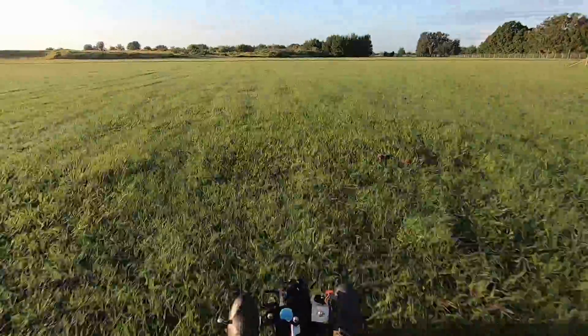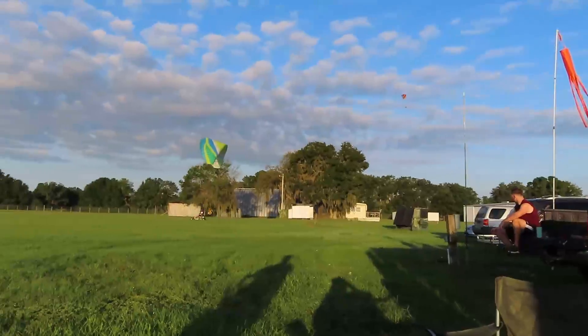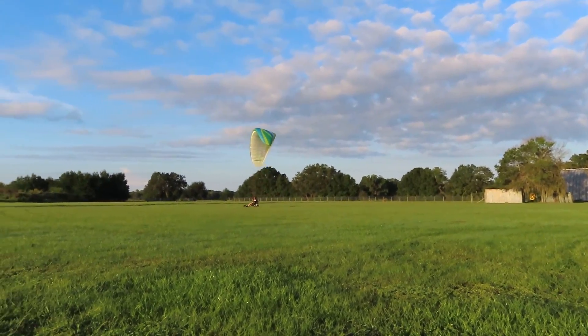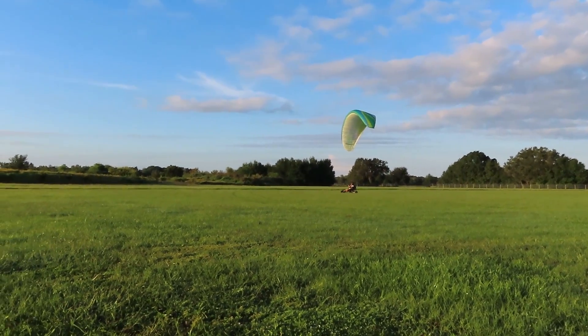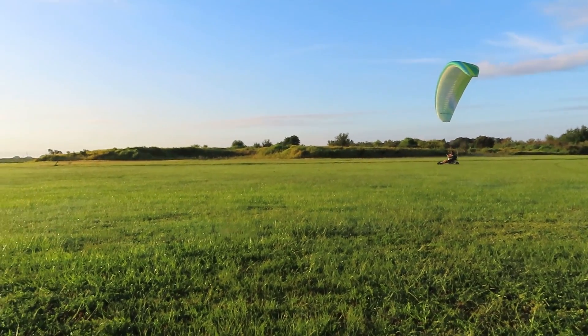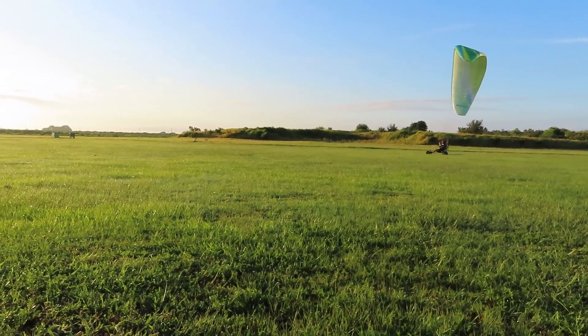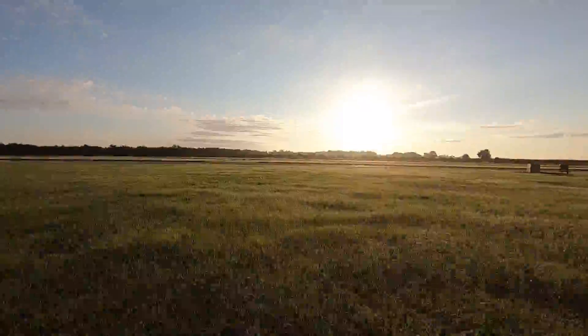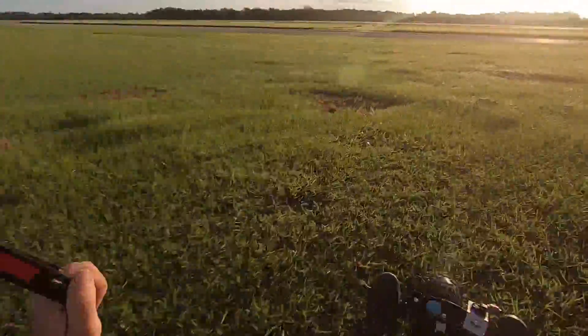This time we'll try something a little more challenging: touch down and maintain control of the wing, start a left turn leading with the wing, turn the trike 90 degrees into the crosswind, and launch again. My cameraman is easily distracted, but I pulled it off. That was fun.